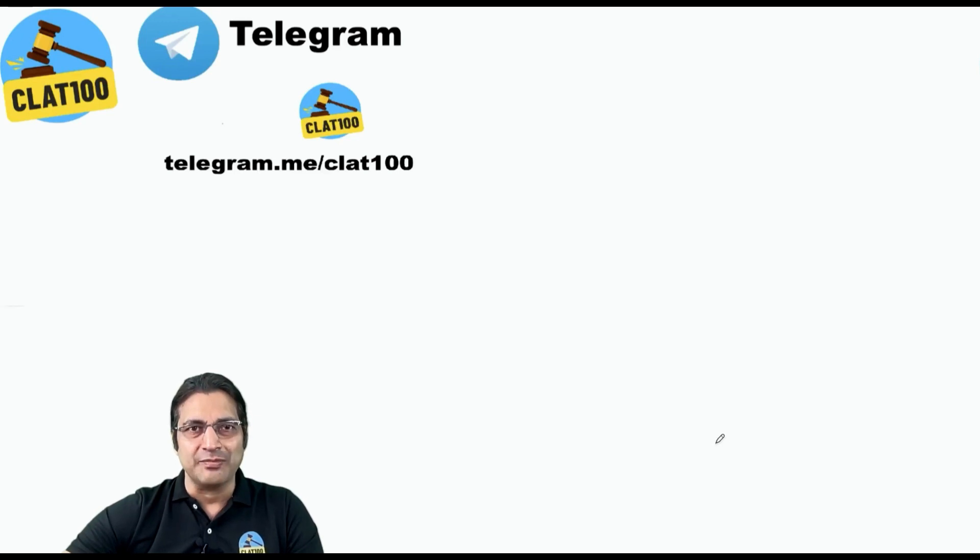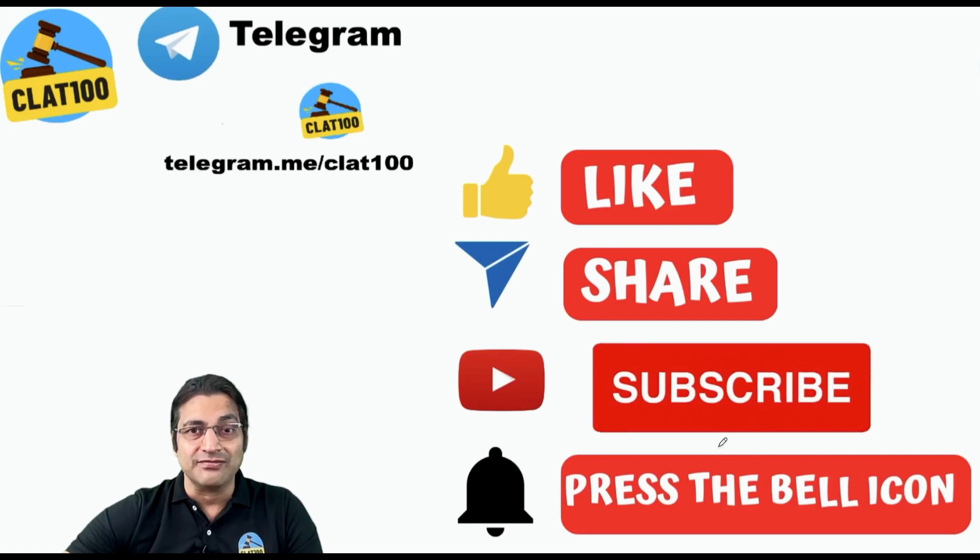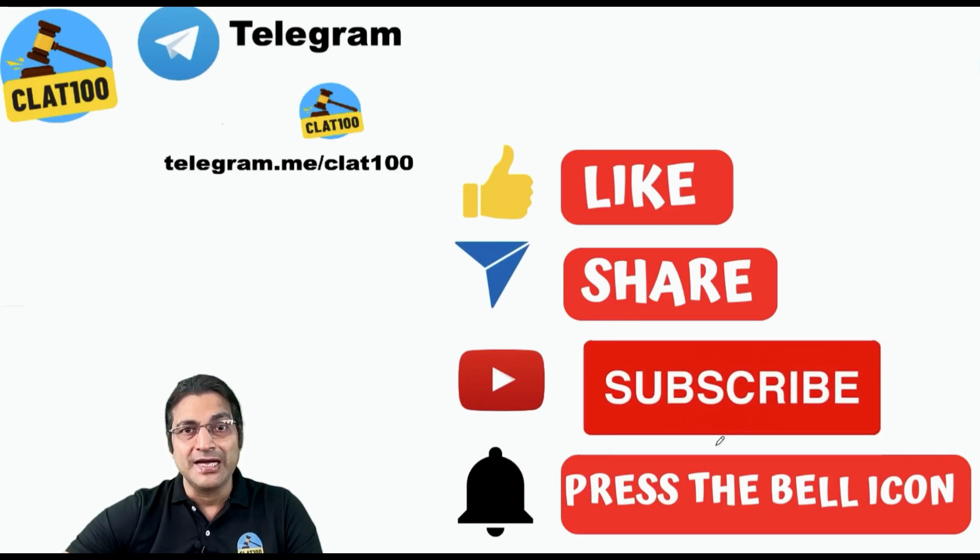I'm sure you're on our Telegram group already. We have put lots of SLAT questions there — original SLAT questions. So if you're not there, please be there. If you like this effort, please give us a thumbs up, share the video with your friends, subscribe to CLAT100 and press the bell icon to stay updated. We're going to release videos of the other sections also, all original questions and 100% correct answers. Stay glued. Thank you.